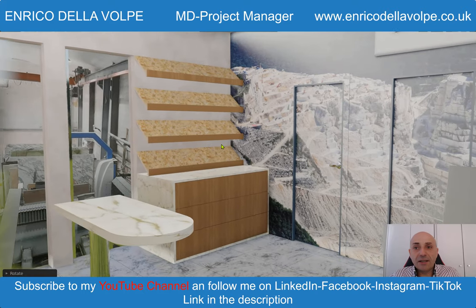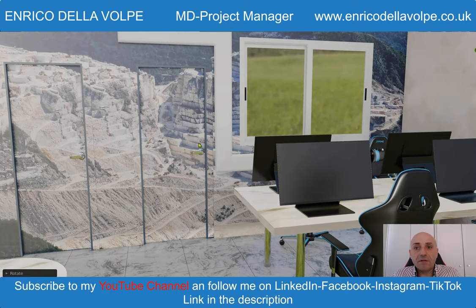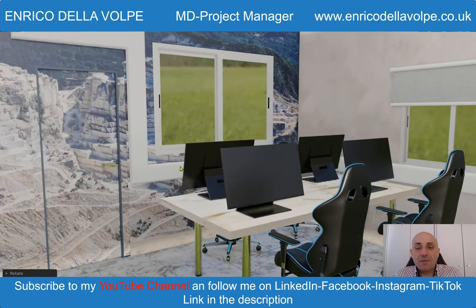The wall on the right side has been made with a particular article, a piece of Italian poetry from Carrara. There are also two doors: one for access to the workshop and the second one for the emergency exit.